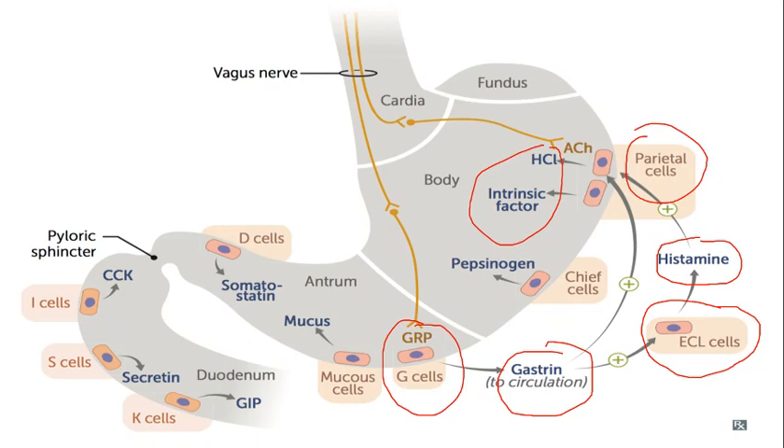The other function of gastrin hormone is that it promotes growth of the gastric mucosa, to protect the stomach walls against the acid that has been released.